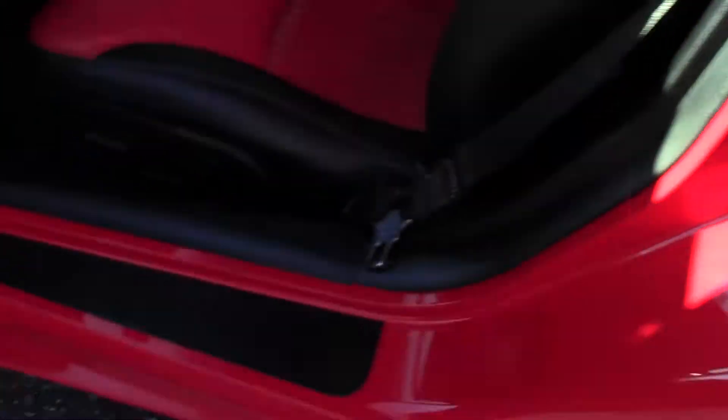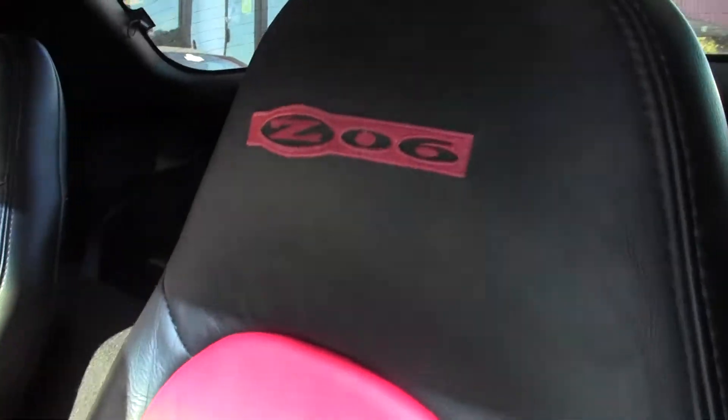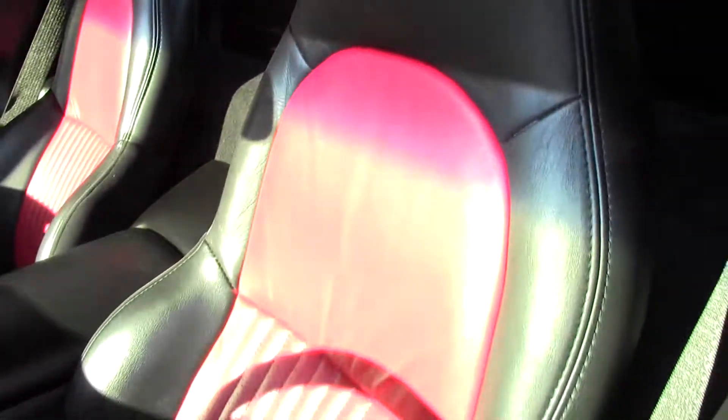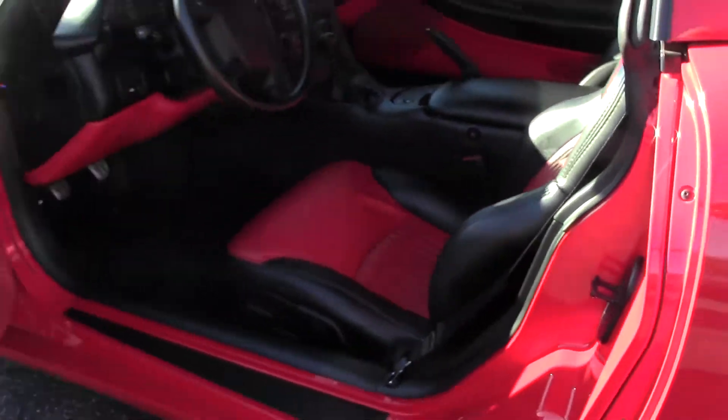We're also going to take a quick look at the interior. Looks like somebody took great care of this car. It's in good shape, both seats. Dash panel gauges are clear. Everything looks really good on the interior of this car. In a few minutes, we'll take it for a test drive and see what she can do.